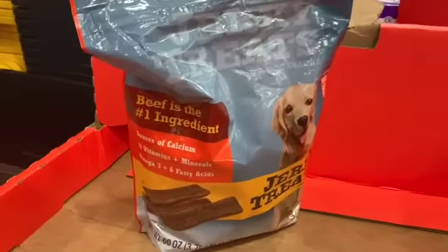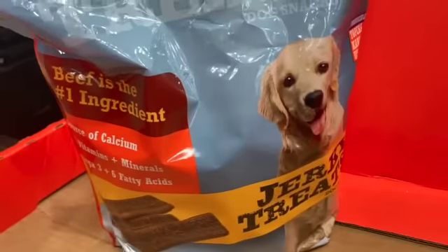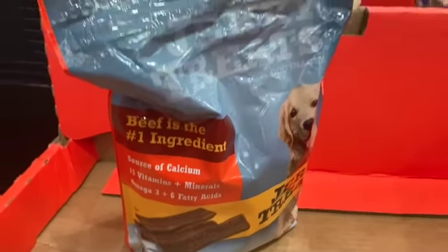60-ounce bag of jerky treats beef flavored dog snacks, $12.99, take $6.00 off, $6.99.